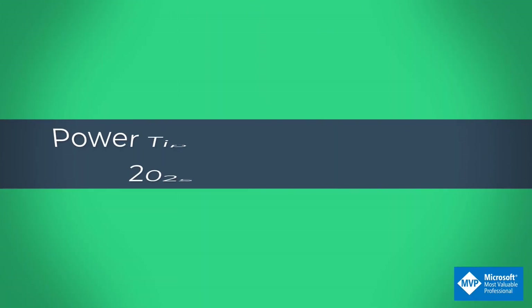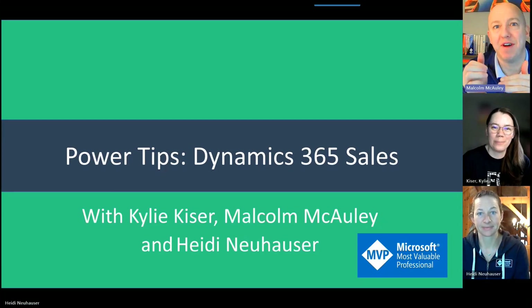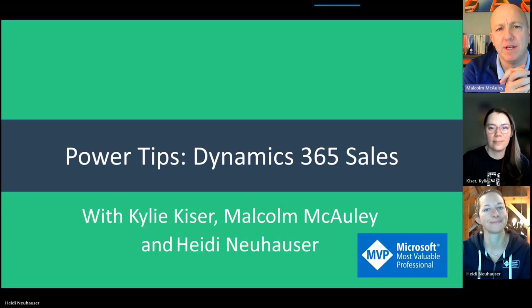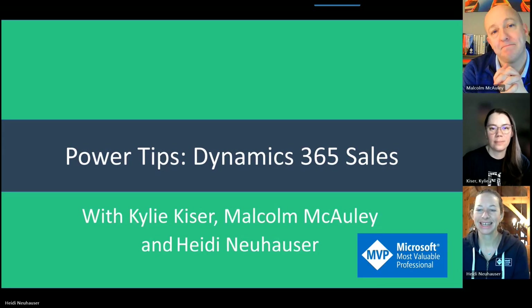Welcome back everybody, another episode of Power Tips coming right at you. The Wave 1 of 2025 release has officially come out and we are very excited to be looking at all the features over the next several weeks, because there's just so much to unpack. We're going to start with D365 Sales.